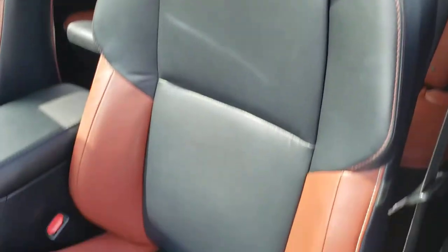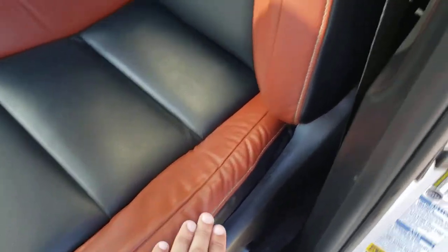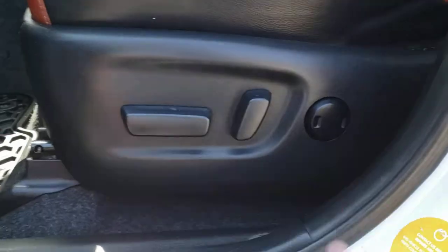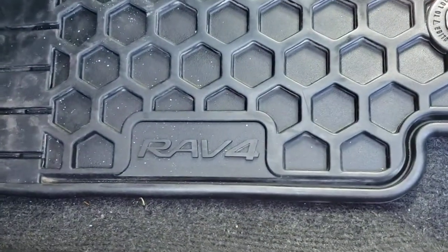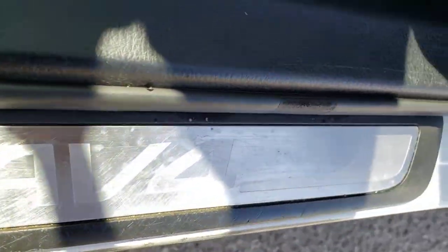Inside you're going to find the gorgeous two-tone leather seating — you've got that nice black leather in the center and the brown leather on the bolsters, and they've both got that nice accent stitching along the side. Just below the seat you'll find the power adjustable seat controls which include your power adjustable lumbar support, and in the footwell you've got the RAV4 branded all-weather mats, which are nice and easy to clean, as well as the RAV4 nameplate on the door sill.